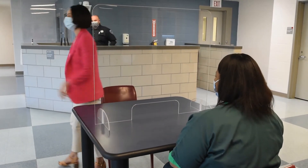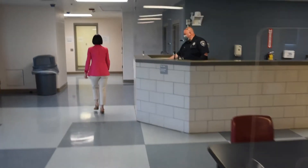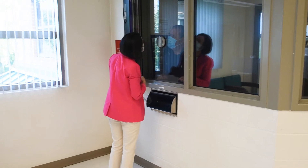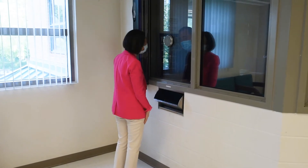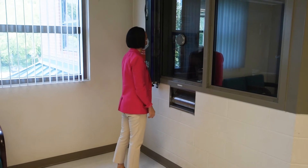At the conclusion of the visit, inmates cannot escort visitors to the sally port door. At the conclusion of each visit, the lobby officer will provide all adult visitors with an information card regarding symptoms of COVID-19. You will be directed to contact the WCC medical department if you experience any of the following symptoms within the three days following your visit.